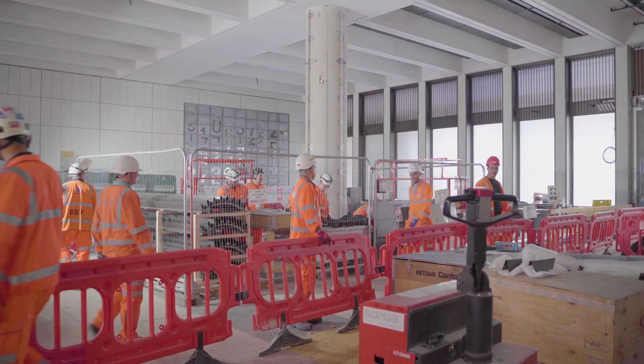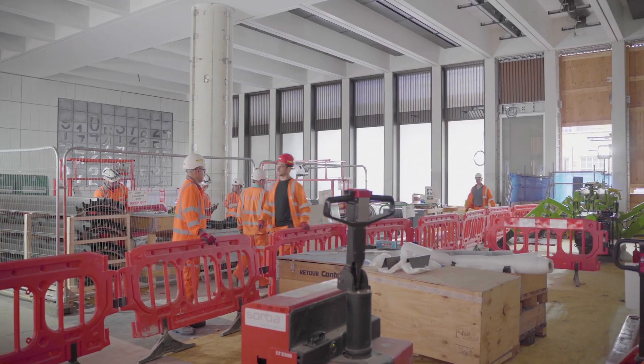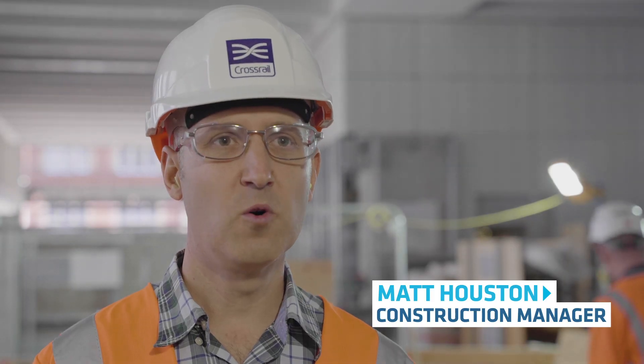We are very busy at Bond Street at the moment. We have approximately 500 people working on site over a 24-hour period. We're working seven days a week, 24 hours a day.